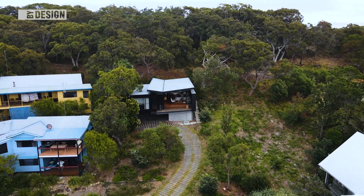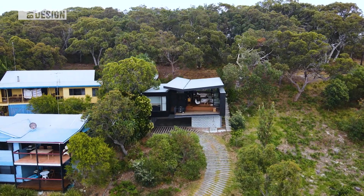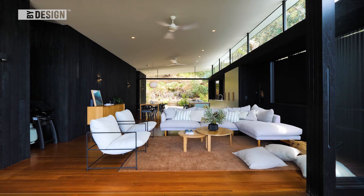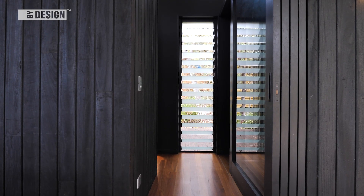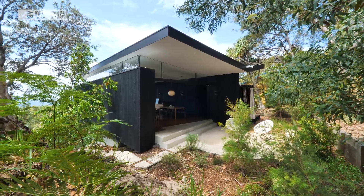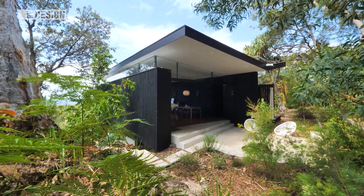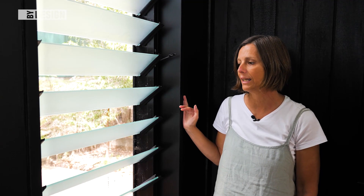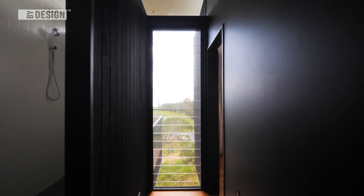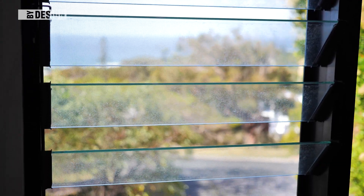Our practice has a very strong focus on sustainable principles. We generally like to use a lot of natural ventilation and sustainability in a natural way, and part of that — as we've found across many other projects — is the Breezeway Altair louver windows being a very clever, practical solution for that.